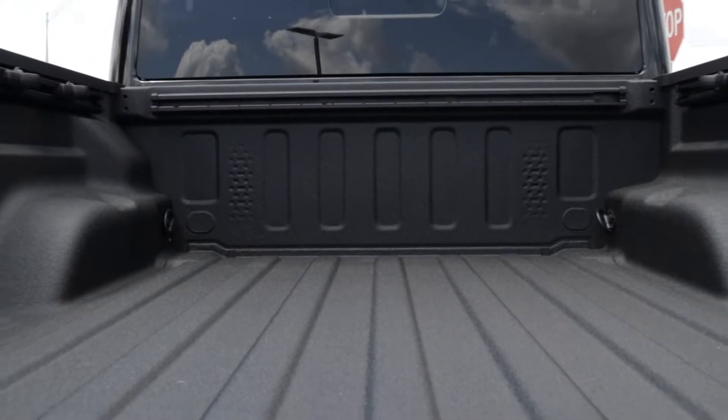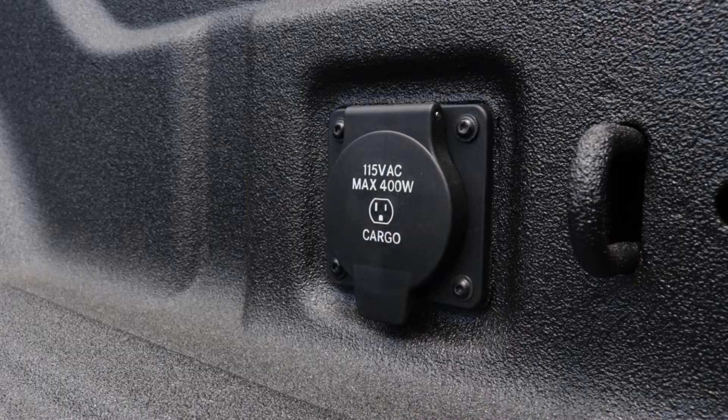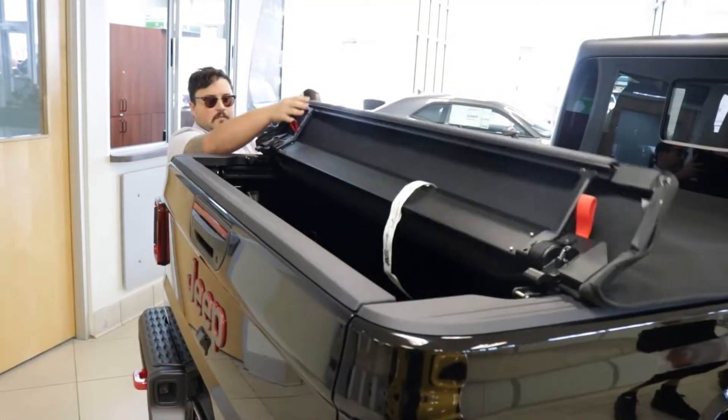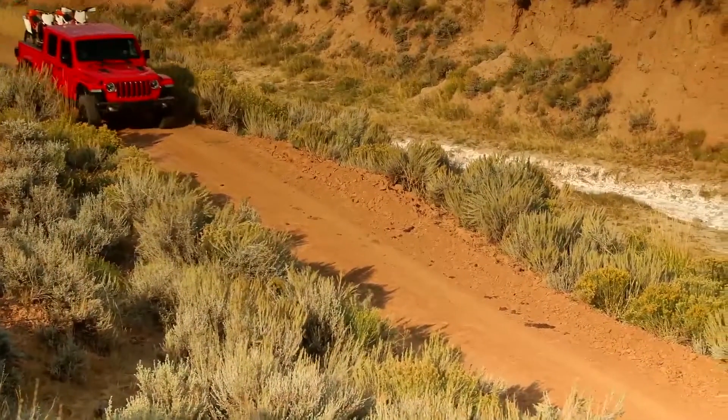The bed was built for durability and functionality, with under-rail lighting, a 400-watt 115-volt power plug, and several strong integrated tie downs. Pull the red handles and you can easily roll up the bed cover for the adventure.